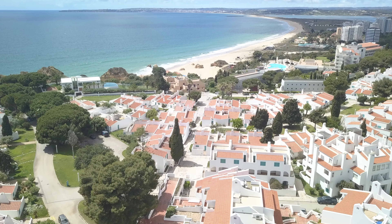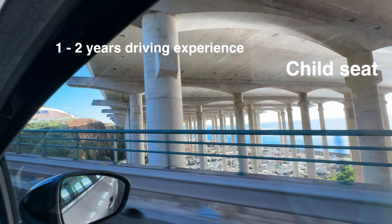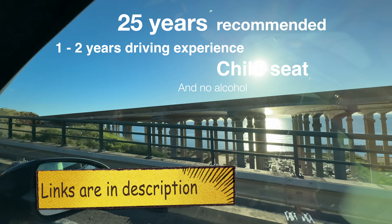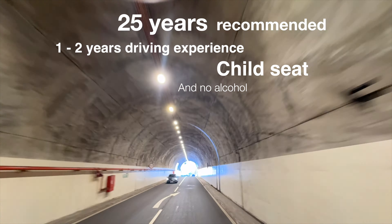Also, some things to know: for the best price you have to be at least 25 years old, you need one or two years of driving experience, and if you need a child seat you have to pay extra. And of course, no alcohol behind the wheel.